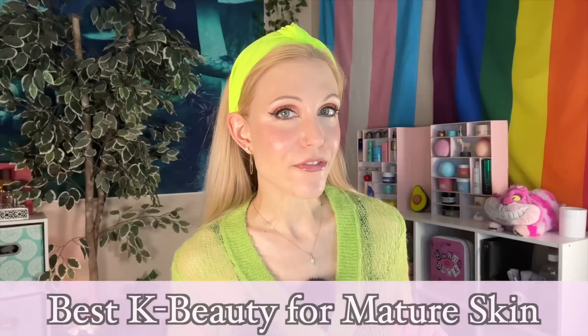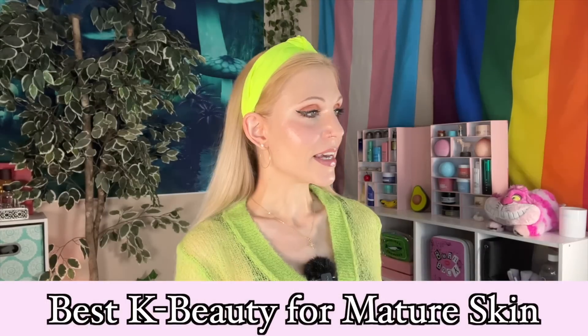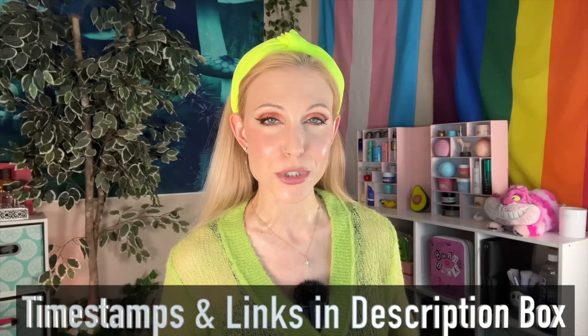Hello my friends and welcome back to the rabbit hole and welcome to a very special video today. I had a request recently to talk about my favorite K-beauty products for mature skin, and I loved that idea so much that that's going to be today's video. A big thank you to the person who requested this. As always, timestamps and links are in the description box below.